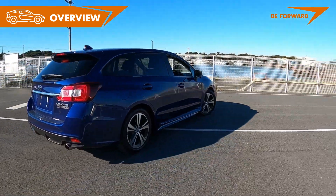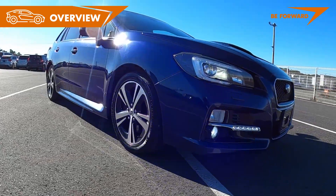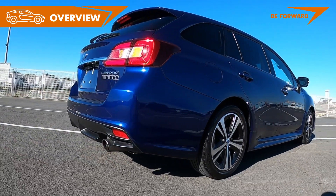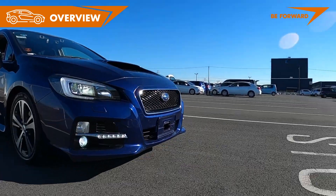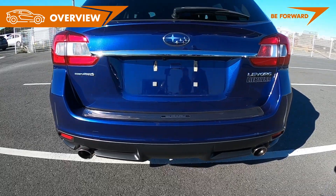The blue Levorg you are looking at is the first generation and was released in 2014 as a car to suit customers looking for a fresh, sporty, functionally designed wagon. Key factors that guided the Levorg's development were to meet the needs of drivers who want the comfort and sporty driving experience of a sedan but require additional cargo space.